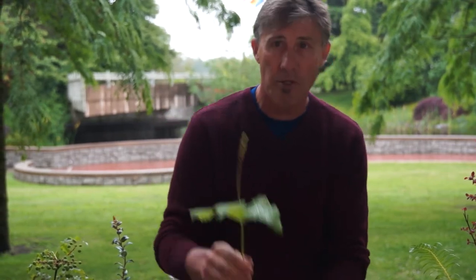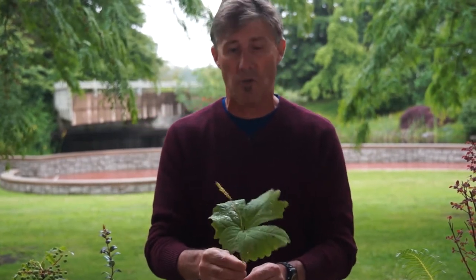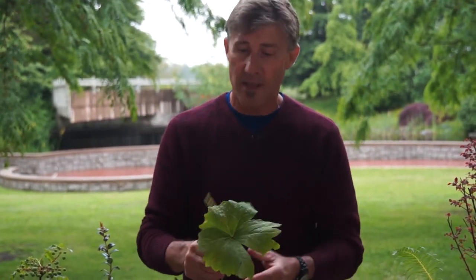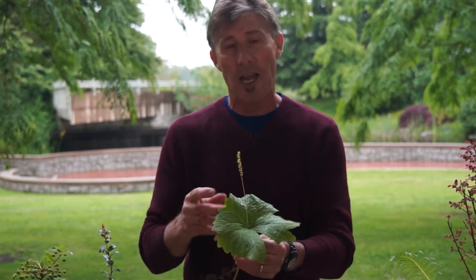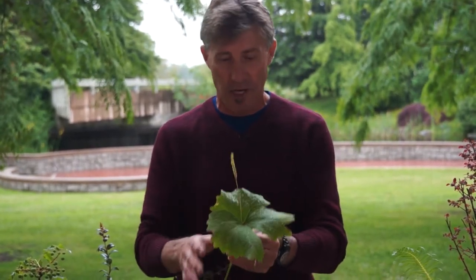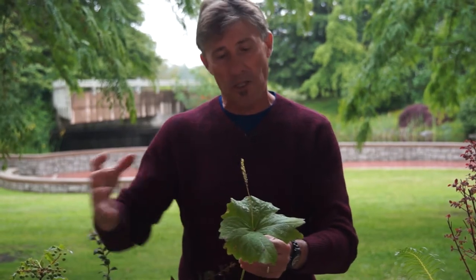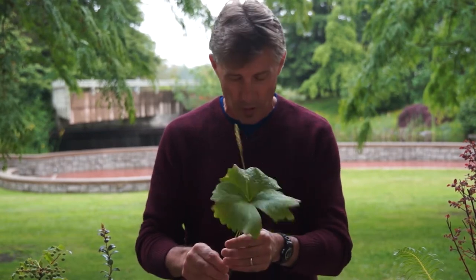I brought a few samples in today. I cycle every morning through a forest. This is vanilla leaf or Achlys triphylla. Indigenous peoples used this as an insect repellent — they used to hang up bunches inside their homes. When it is dry, it has a lovely vanilla scent to it. It grows in large patches and is a little hard to find in cultivation, so I am lucky enough to live near a forest where it grows naturally.